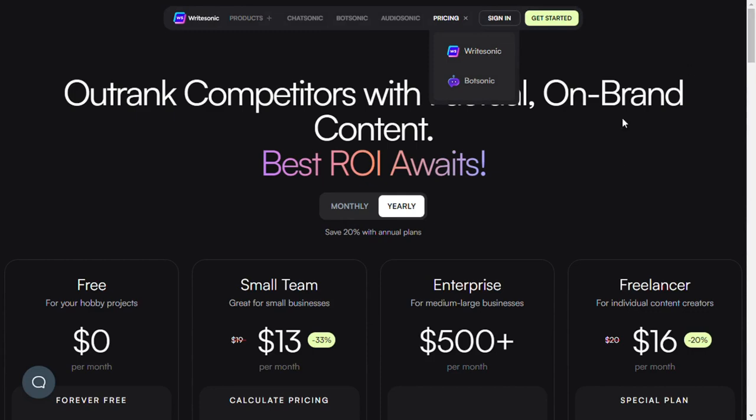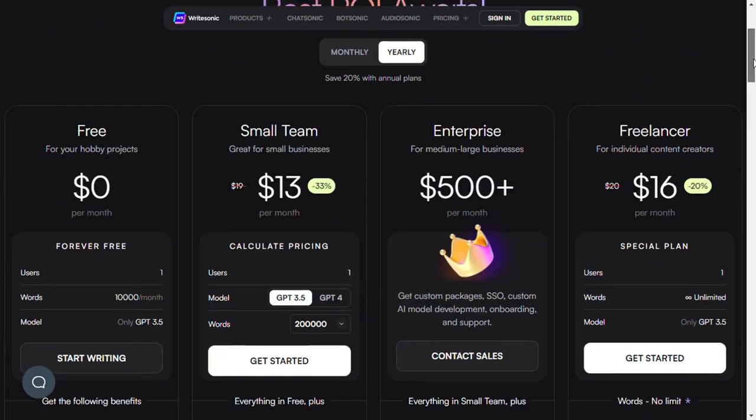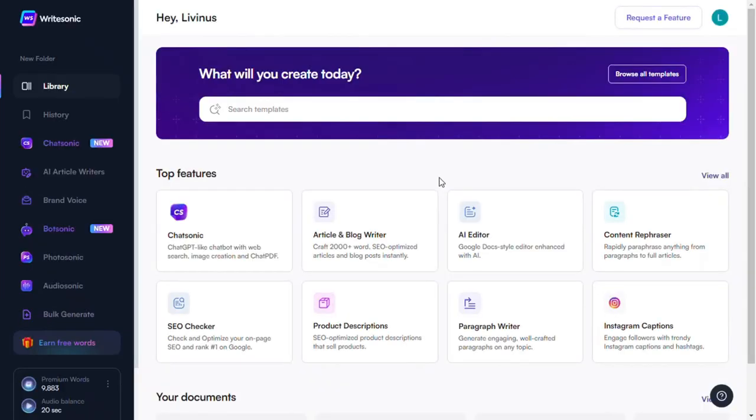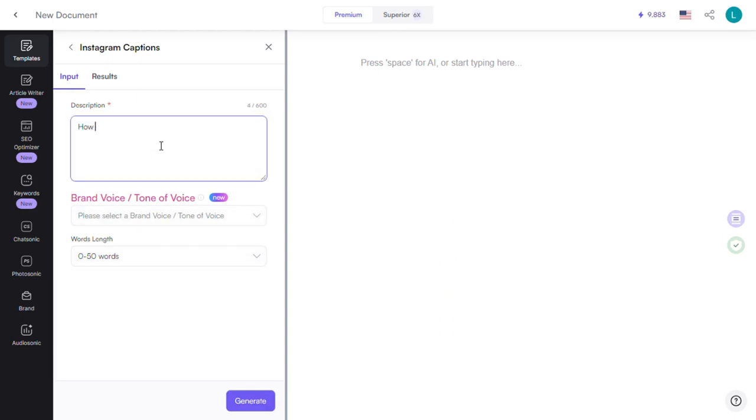Writesonic has a free trial — the free plan comes with a limit of 10,000 words. There are also Pro and Enterprise plans available. The pro plan costs $19/month or $12/month if you pay yearly. With Writesonic, we can also create an Instagram caption in seconds: log in to your dashboard, click on Instagram Captions, type in your description, choose the tone and word length you want, then hit the Generate button — it takes just a few seconds.